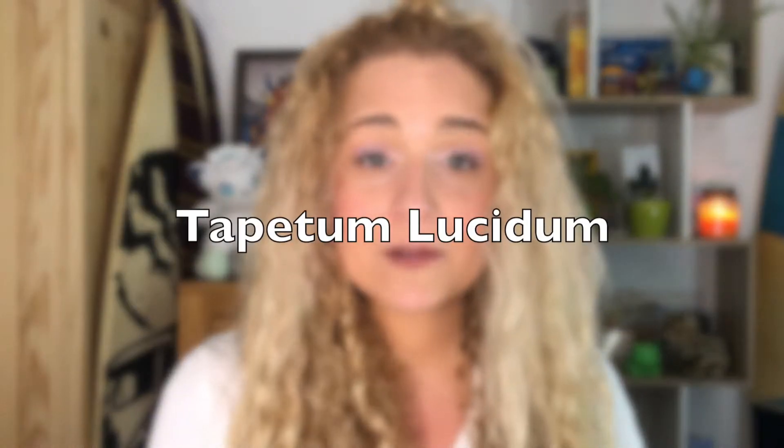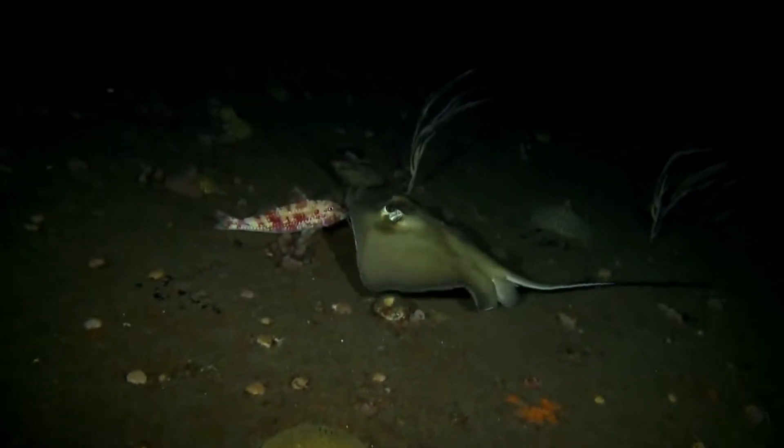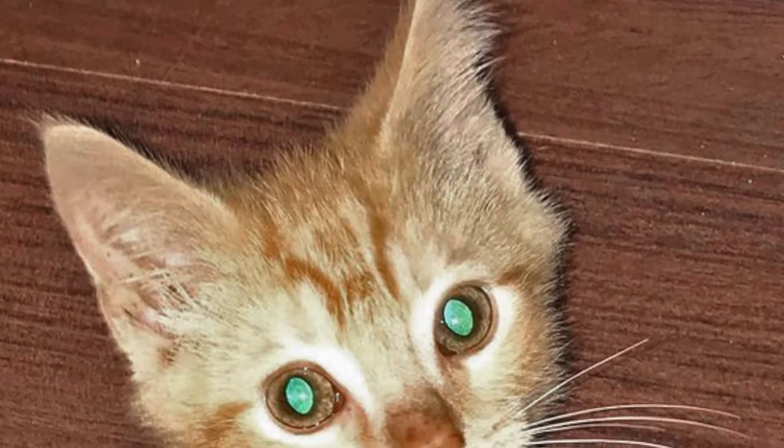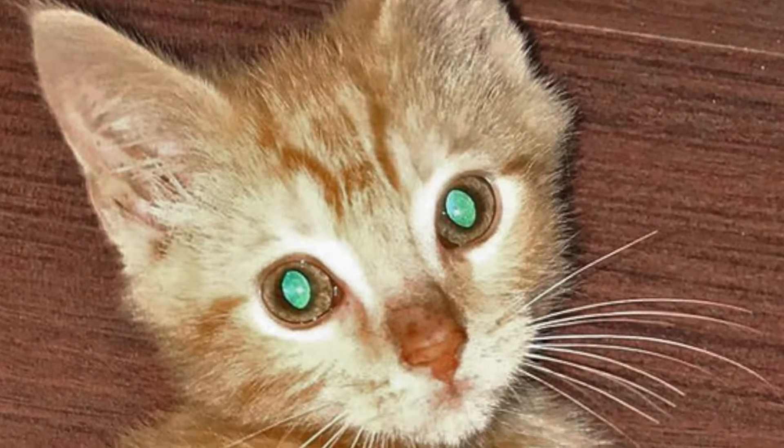They also have a tapetum lucidum — a fancy and quite fun word for a reflective layer that sits behind the retina. When light comes in, it bounces off the tapetum lucidum and improves the animal's sensitivity in low-light situations. Essentially they can see better. You may know that some cats' eyes seem to glow in the dark — well that's the same thing. Sadly us humans don't have it, although I wish we did — that'd be quite cool.